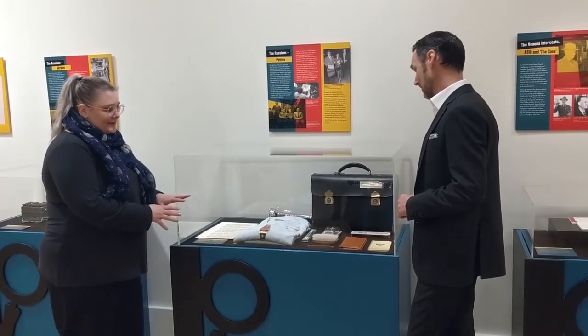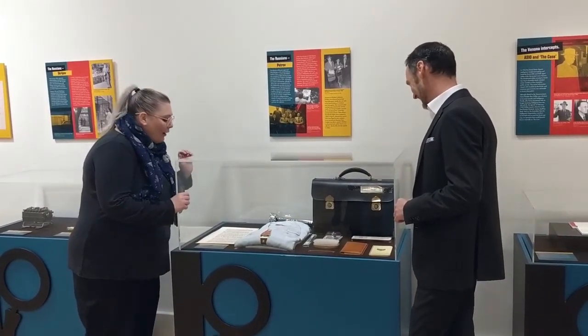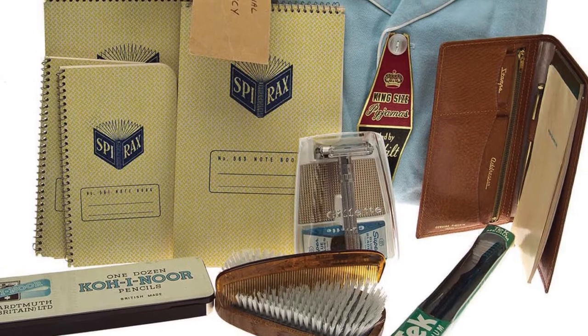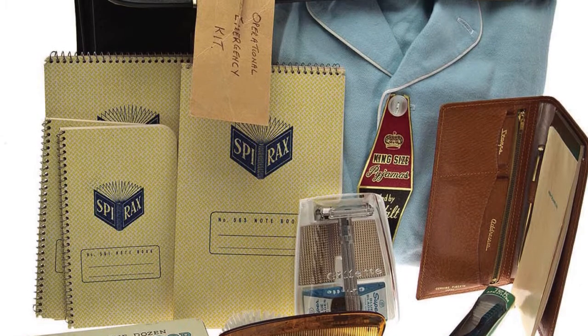Once they had the success of getting Petrov to defect, the hope was that other people would defect as well. We know this kit was from the 1960s because we were able to find the date of the toothbrush and the razor that's in the back. But it's a really great example of where everyday objects can take on a new life when you know where they come from and how they were used.